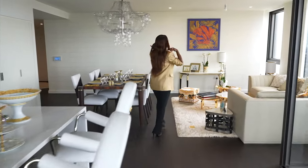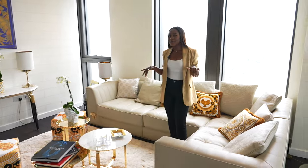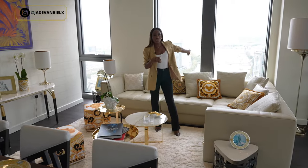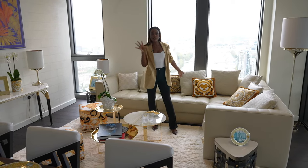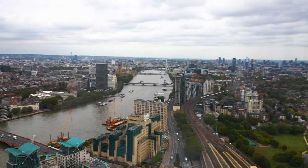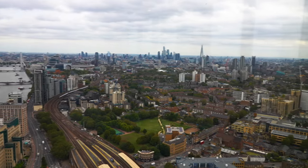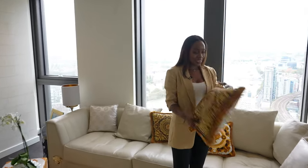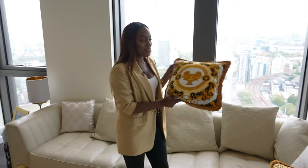First of all I need to show you guys the living space — the living space is the heart of the home, right? And this living space is gold glam, it has everything going for it. There is a gorgeous window here with London views, and I'm going to show you the London views separately because you can see the whole of London from this apartment. It's crazy. Look at these cushions — you are spoiled for choice, they are so cool.